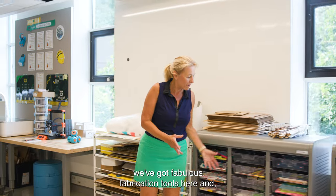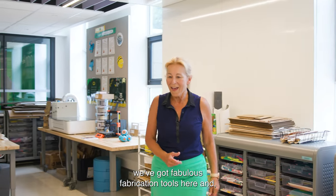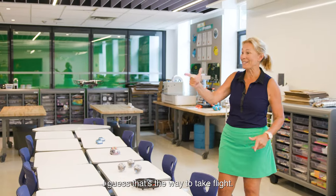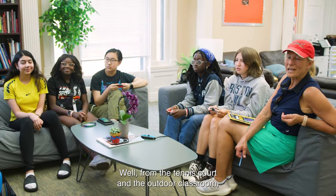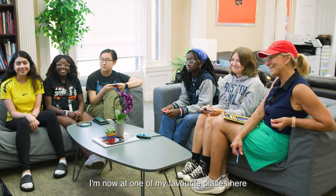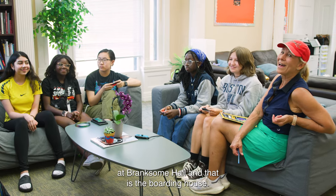We've got fabulous fabrication tools here. And oh, what's this? Looks like we're into drones this year — I guess that's a way to take flight. Well, from the tennis court and the outdoor classroom, I'm now at one of my favourite places here at Branksome Hall, and that is the boarding house.